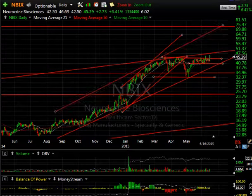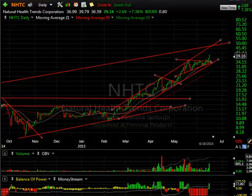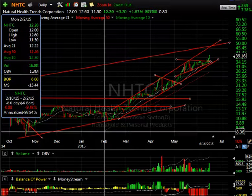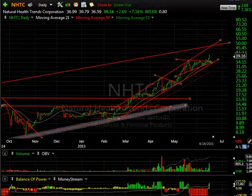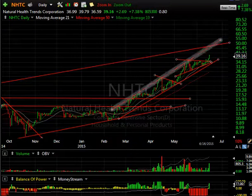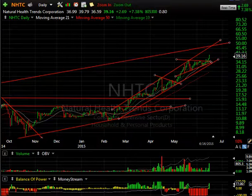NHTC has been a monster since February, moving all the way from near 10.80 up to today's high at 39 — nearly a quadruple just since February. It's getting long in the tooth: wave one, wave two, wave three, wave four — so wave five is underway. It wouldn't surprise me to see the 48–50 zone on this one. Probably a decent swing coming up; keep an eye on it for day trade possibilities too.